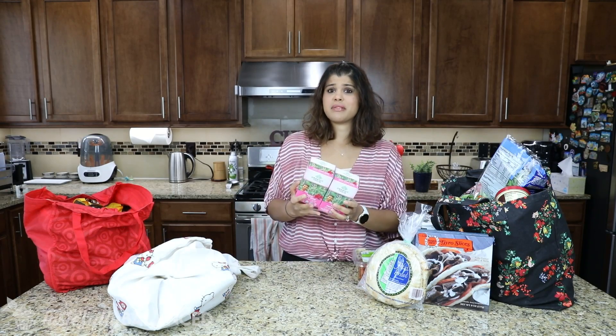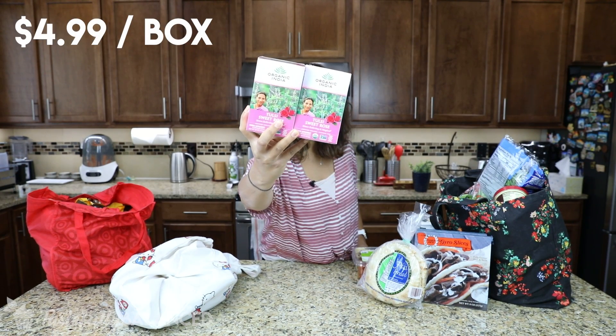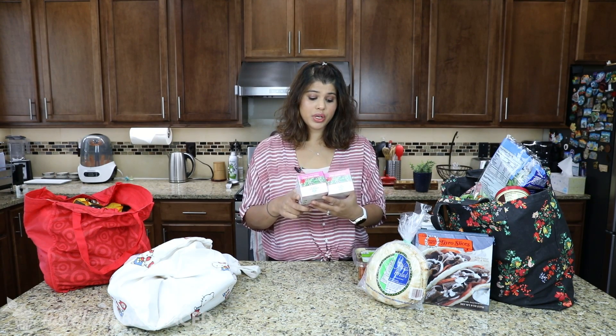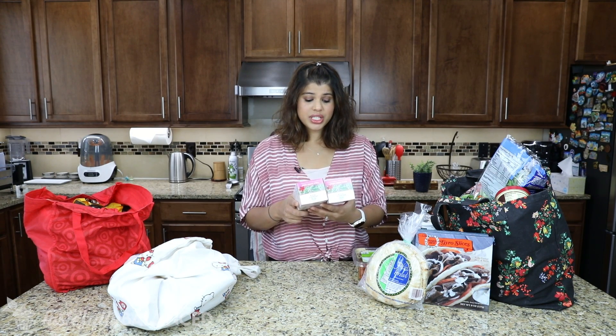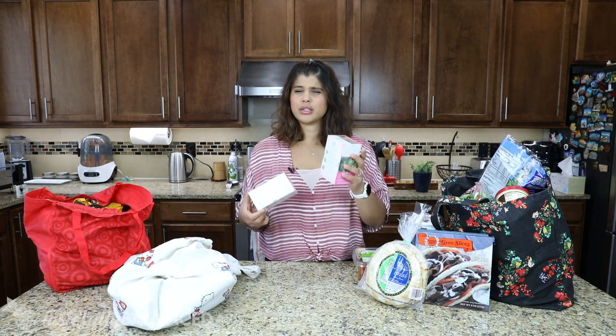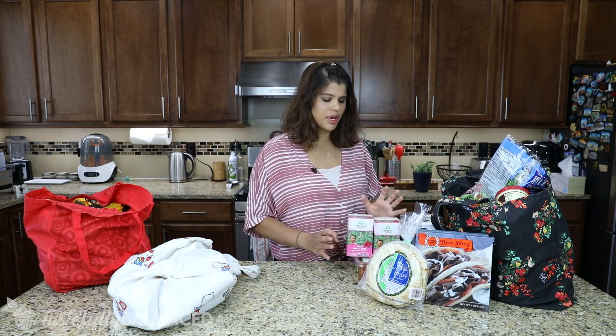This is not from Trader Joe's, but I have a PCC market which might be local to the Pacific Northwest. These are the Tulsi Sweet Rose Tea — it's stress-relieving and magical apparently. It's got organic stevia leaf in it, which makes it a little bit sweet. I like it a lot and my family really likes it. I think Whole Foods also has it — really good if you guys love that rose flavor.